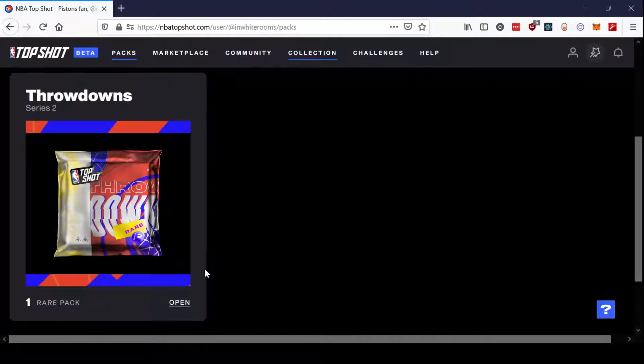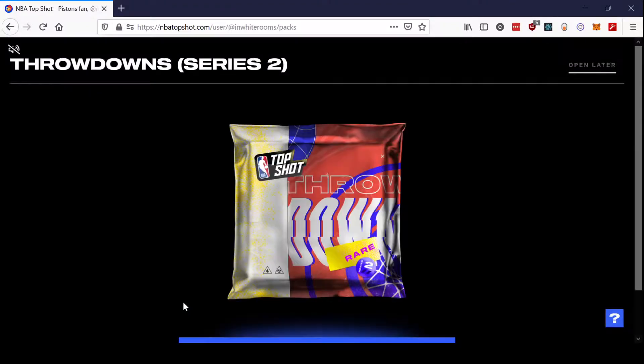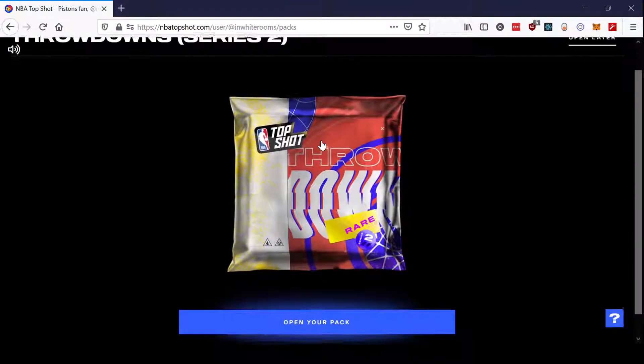So that's my quick thoughts on that. Let's just go ahead and rip this pack — let's see what we get. Hopefully we get an Anthony Edwards. I'm going to turn on the music for this one.